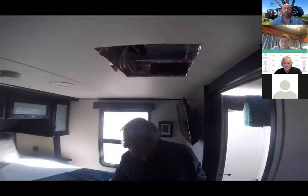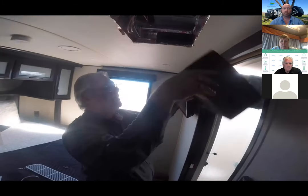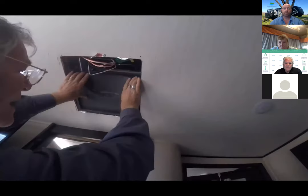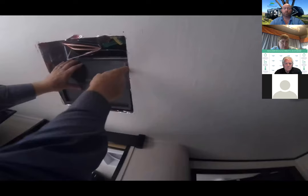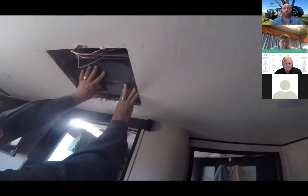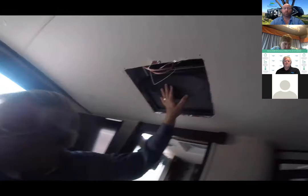Now we want to grab the main kit. As we look at the kit, this slope here goes towards the front of the air conditioner. The easiest way to install it — put it up at about a 45-degree angle and just slide it up into place. And that's what it looks like up in place.